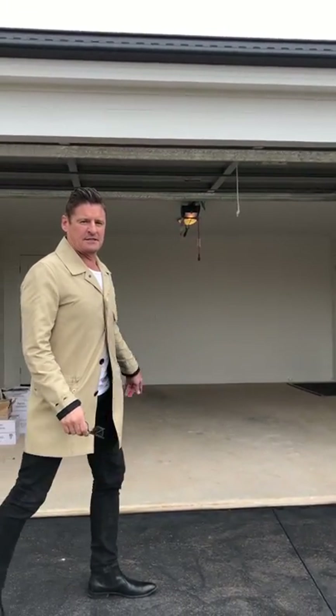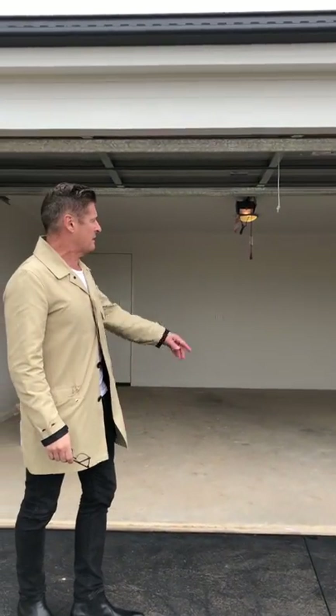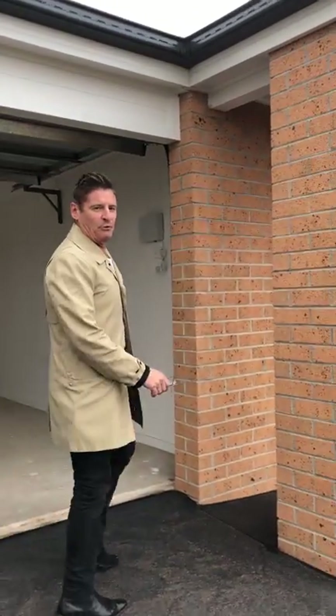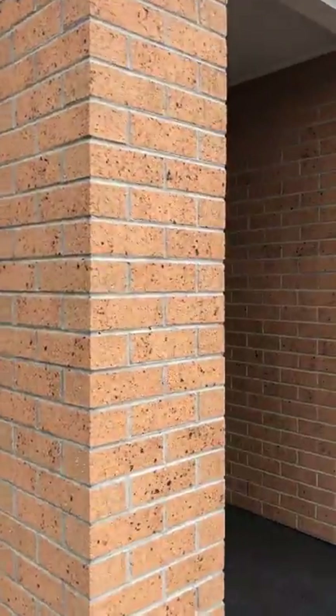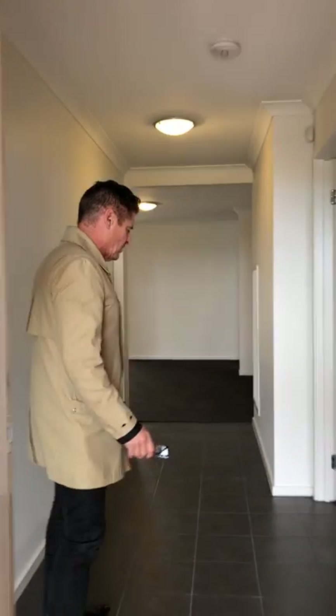Let's start to take a look at some of the features of the large double storey garage with a remote control to the roller door. Coming through the entry, we can see that we have lovely ceramic tiles.